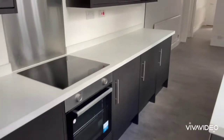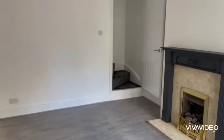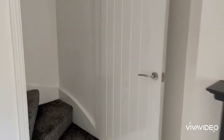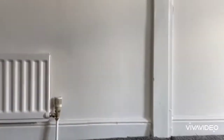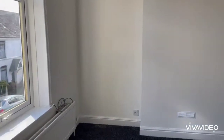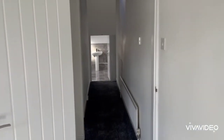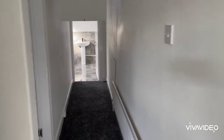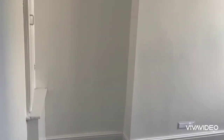Back inside. Stairs off the back room lead us up to the first floor. The front bedroom, the rear bedroom, and a built-in cupboard.